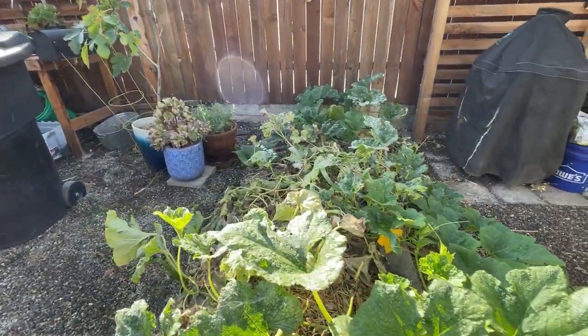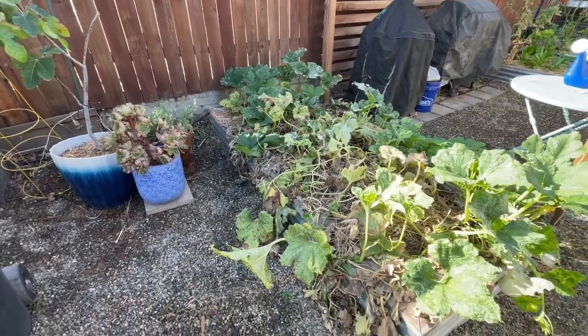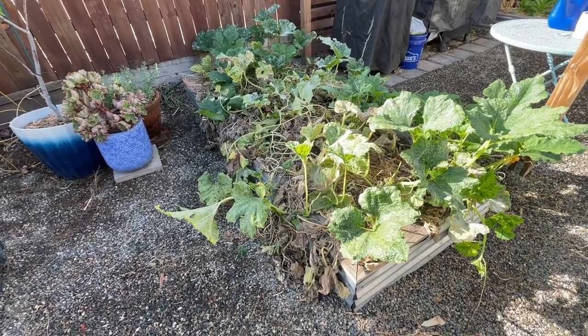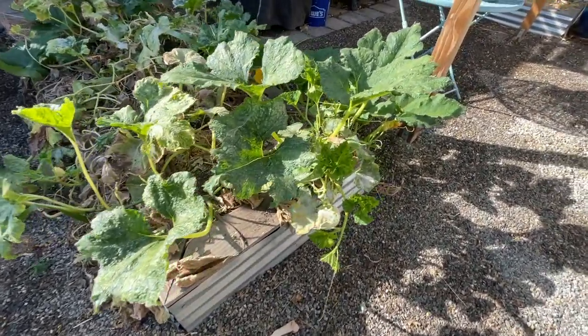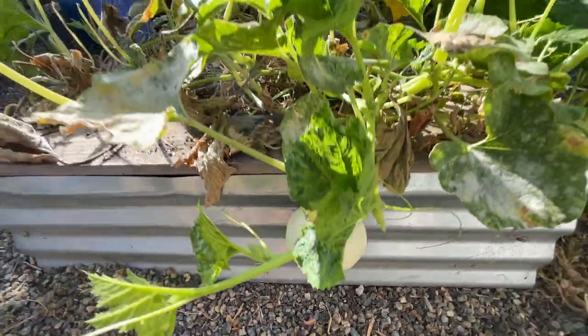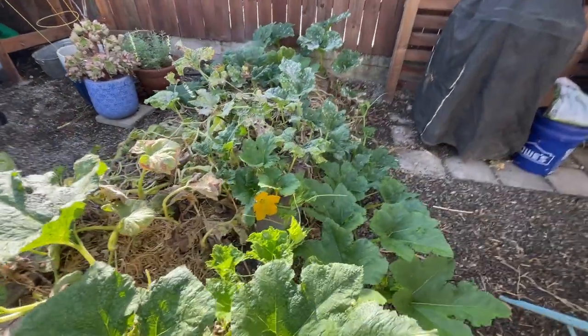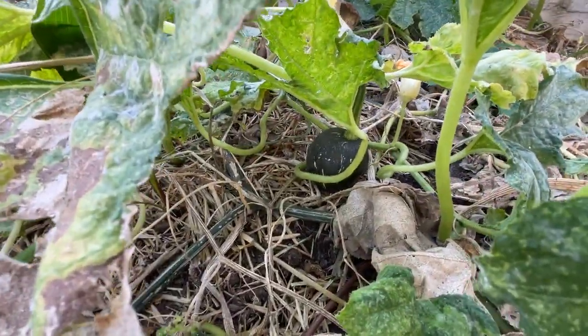This bed, if you've been following us, has been housing our pumpkins. We've harvested a few pumpkins already. We have I think just two more growing here — this little baby one and then one more right over here that's pretty small.